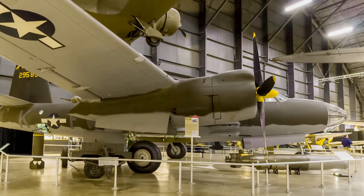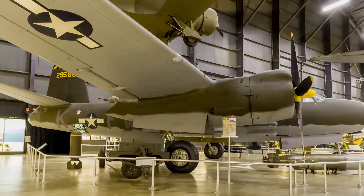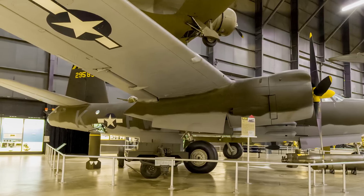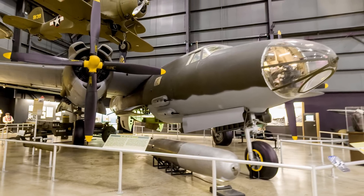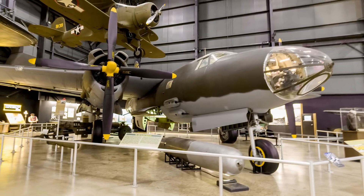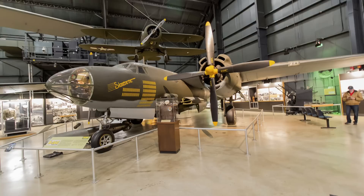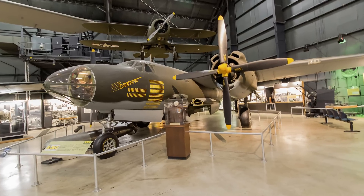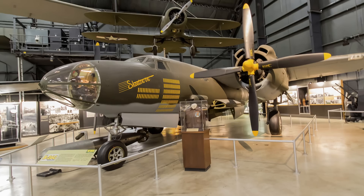However, bombing from minimum altitudes of 10,000 to 15,000 feet, it had the lowest loss rate of any Allied bomber — less than half of 1%. By the end of World War II, B-26 crews had flown more than 110,000 sorties and dropped 150,000 tons of bombs. This Marauder is painted as a 9th Air Force B-26B assigned to the 387th Bomb Group in 1945.